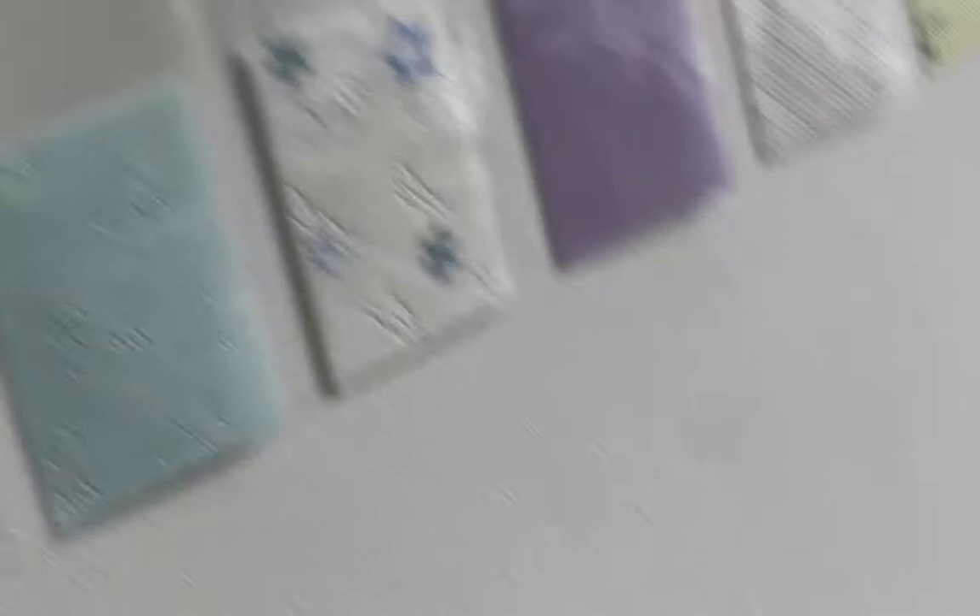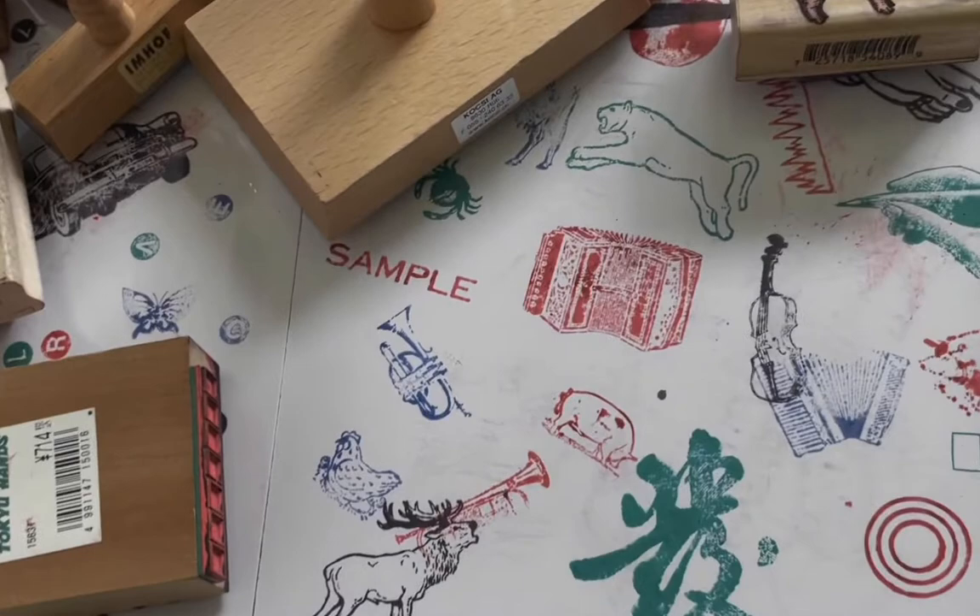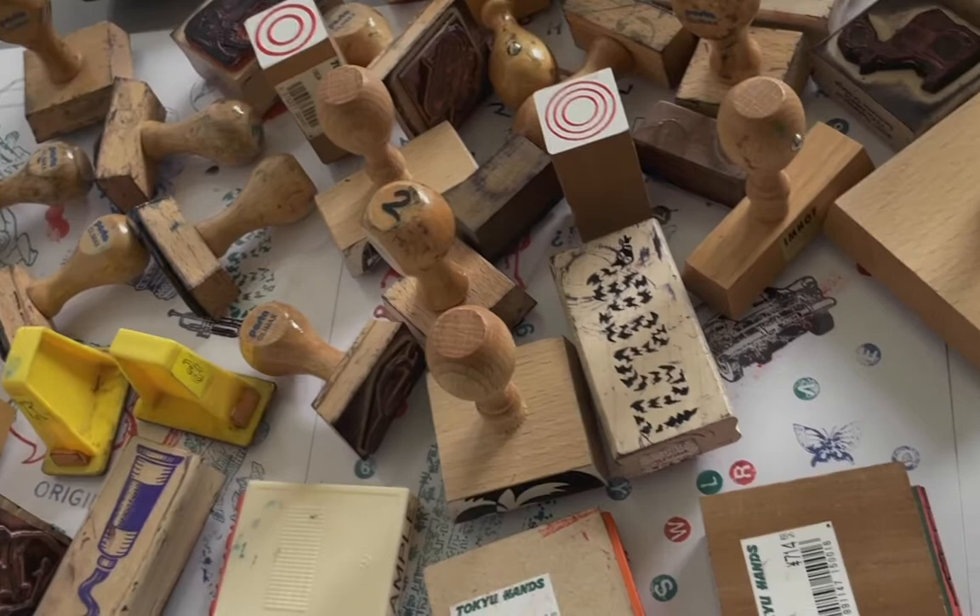Speaking of Niklaus Troxler, here is his own collection: Niklaus collects rubber stamps. If you know his work, you may know that he very often employs these stamps on his music posters, CDs, and other graphic works.